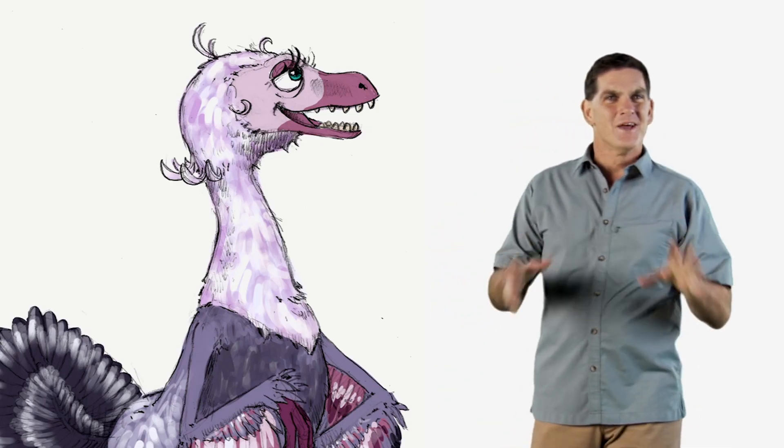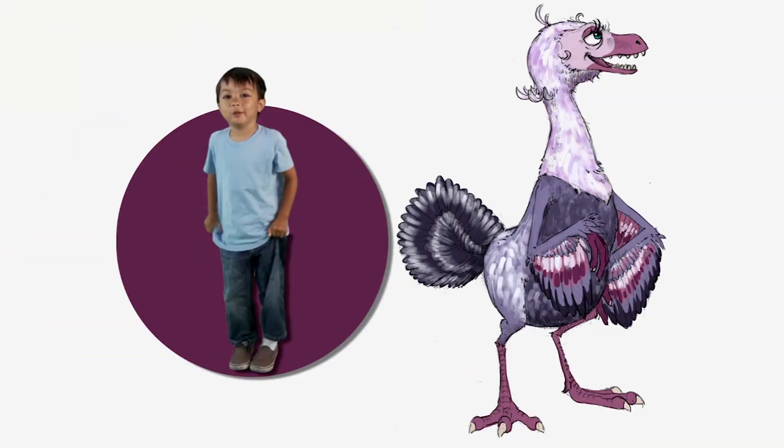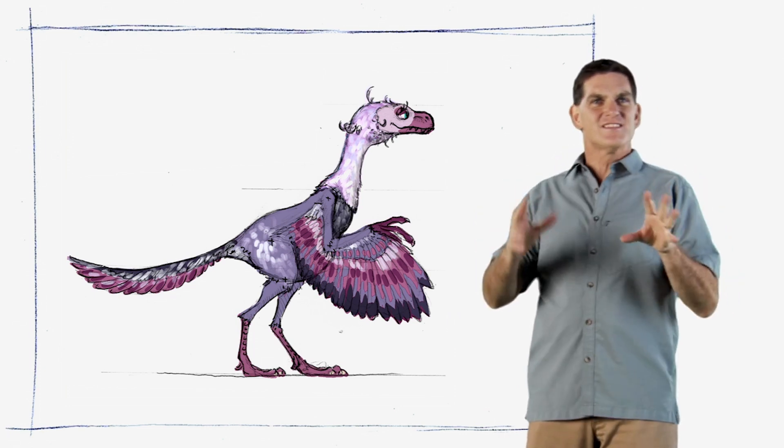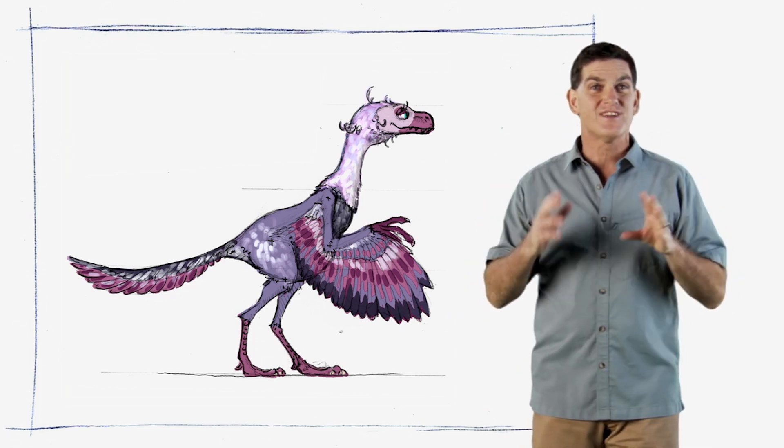Now what does the Archaeopteryx look like to you? It's a bird. In fact, scientists like me think that this animal was one of the first birds ever.